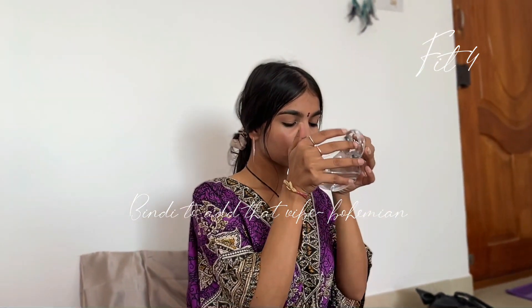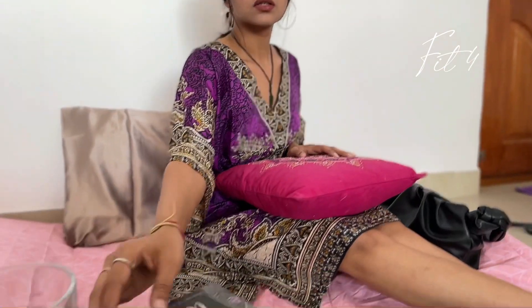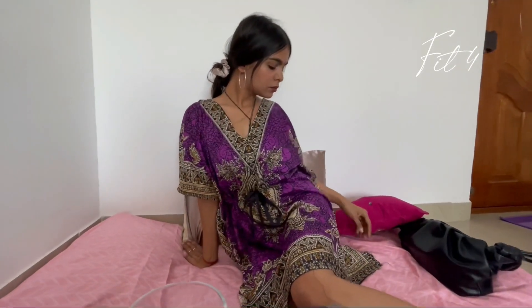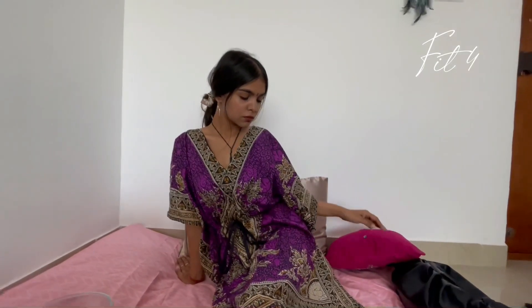I'm wearing bindis because it really goes with the look, and the entire look is very bohemian as the theme. I like this look because of how easy and effortless it is — it's just too effortless. That's about it, guys. I really hope you enjoyed the video and liked the outfits. Let me know in the comments and I'll see you in the next video.